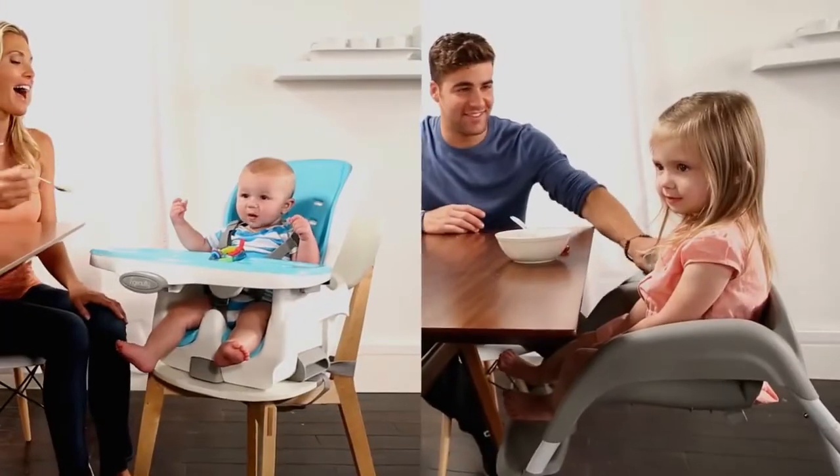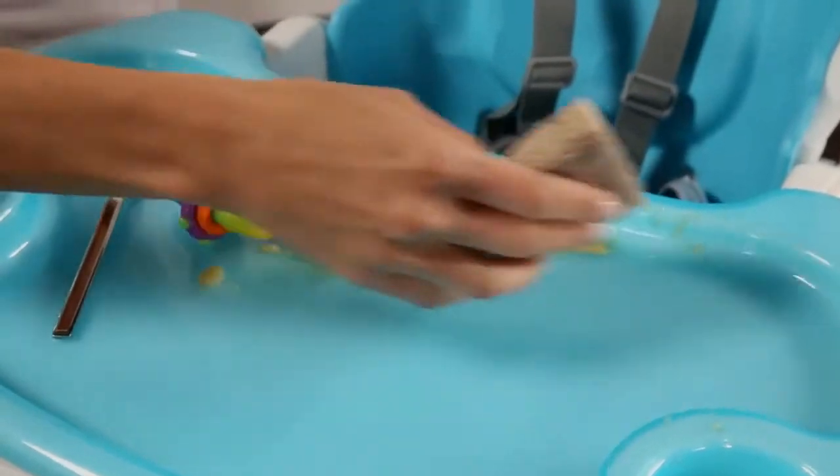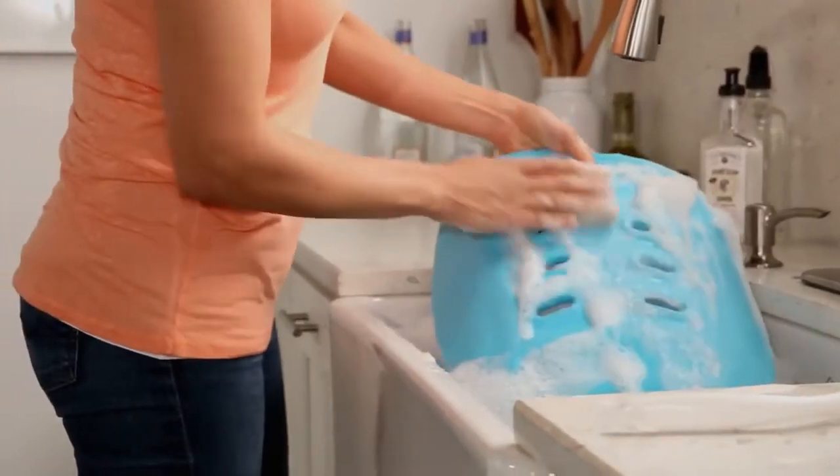Two children can even use it at the same time. Everything about this seat is easy to clean, no matter how big the mess. The foam insert, tray, and tray insert can be wiped, rinsed, even tossed in the dishwasher.